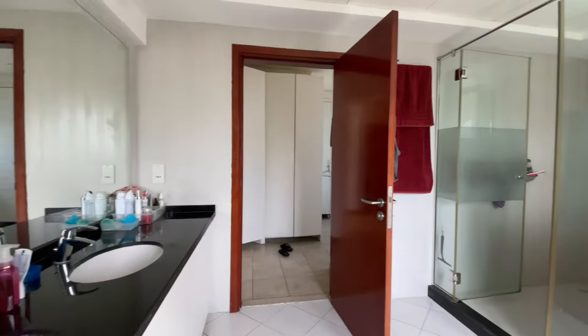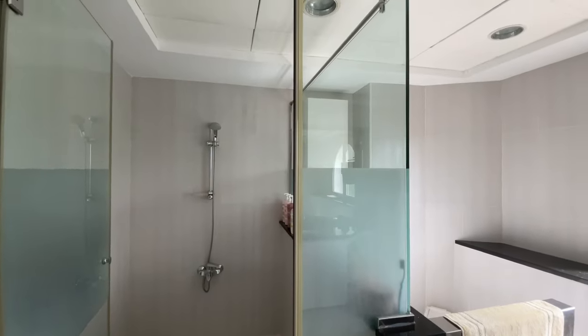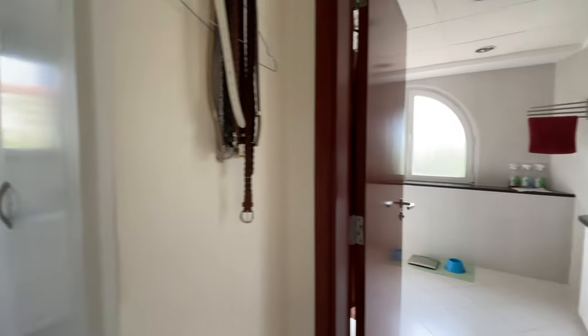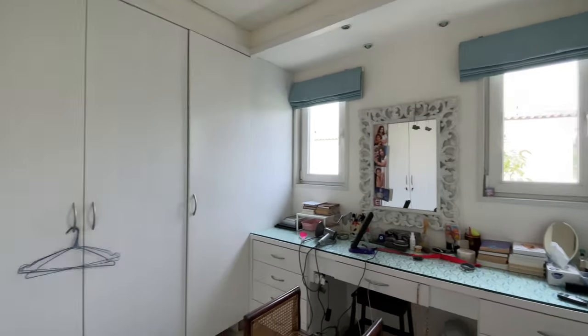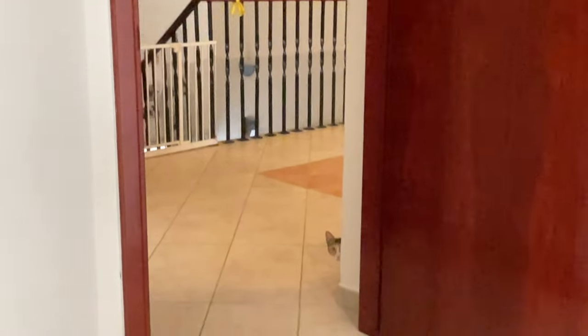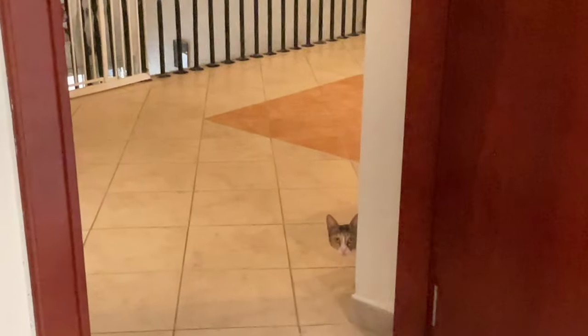This is the master bathroom, and it's connected to a dressing area. There's a lot you can do with this space — you could knock this wall down and make it a little more spacious. And I just spotted a little kitty peeking at me as I was filming, which I found so cute — I didn't know she was there watching me.